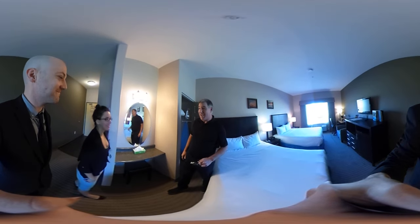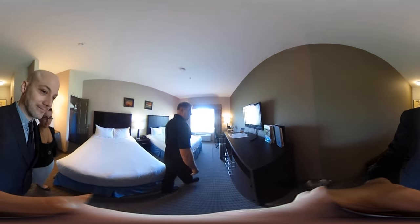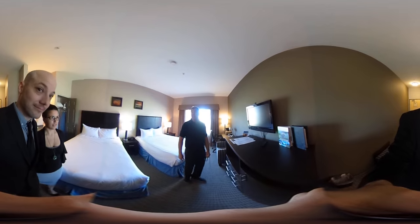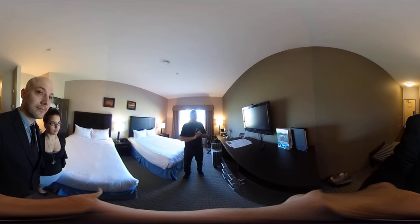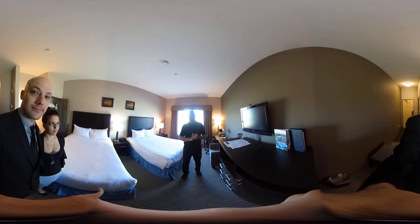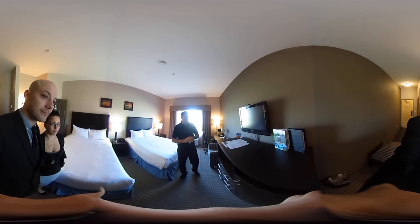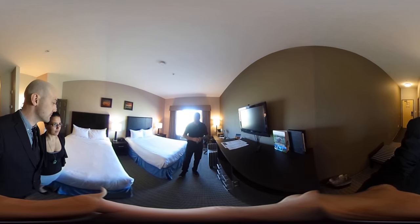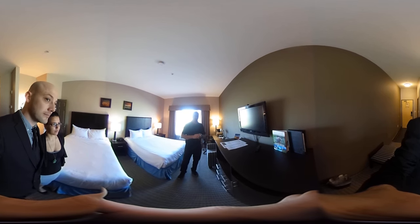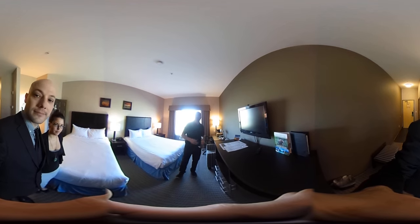We have Telus Optic TV — the same kind of TV you would have at home, but here on the road. You have over a hundred channels to watch, including movies, sports, and all your favorite TV programming. You can also purchase movies — the newest releases as well as old favorites — ranging between $7.99 and $12.99 depending on the movie.